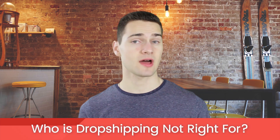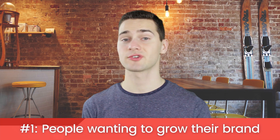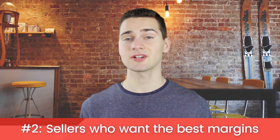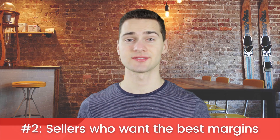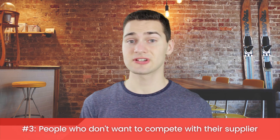Of course, this business model is not right for everyone. Who is dropshipping not right for? People wanting to grow their brand to the next level — since margins are typically low and you have limited control over your brand experience, you might want to go directly to manufacturers. Sellers who want the absolute best margins — the only way to get the best profit margins is to go straight to the source, and dropshipping won't help you there. People who don't want to compete with their supplier — some dropship suppliers, and even manufacturers, sell directly to the consumer, so you need to be creative to sell against someone who has lower prices than you.